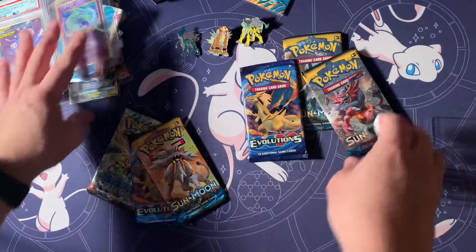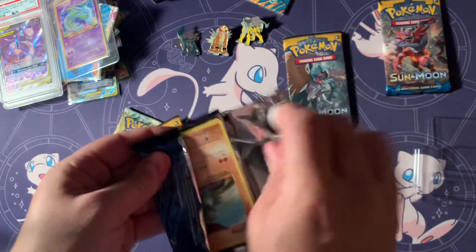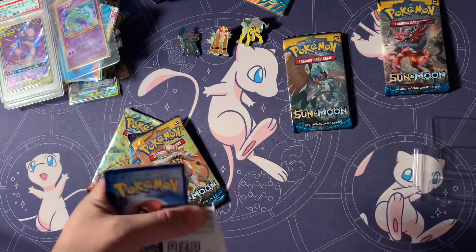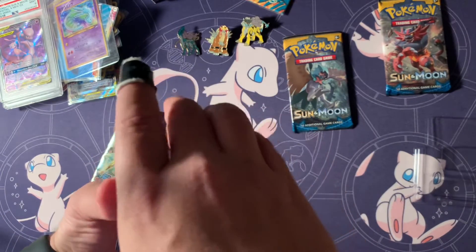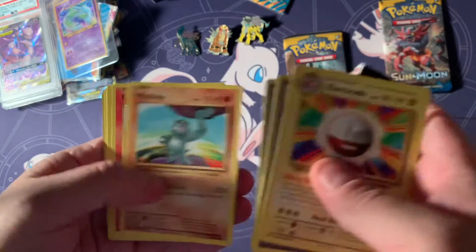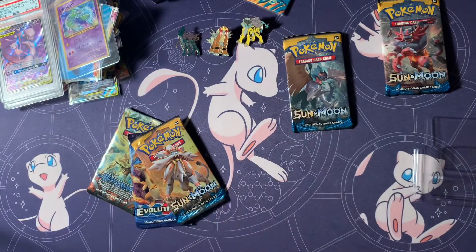Set the Mews to the side here and see if we can pull anything on the first Evolutions pack. Love to get the Zard — even in the reverse would be pretty sweet. It's a code for you guys. We'll try four... Electric Energy. I messed up. Ripped to the first pack, did that one out of order. A non-holo Electrode. Boo.